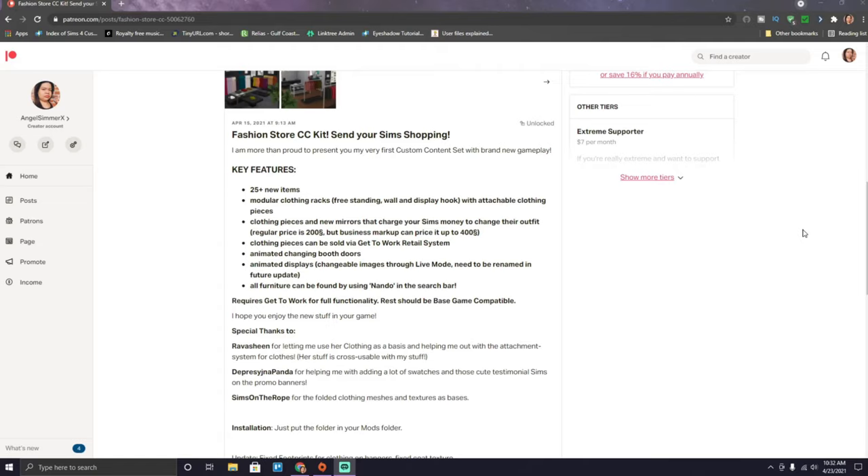It also includes new mirrors that charge your Sims money to change their outfit. Regular price is 200 Simoleons, but businesses can mark it up to 400 Simoleons. Clothing pieces can be sold via the Get to Work retail system, with animated changing booth doors and animated displays with changeable images through live mode. All furniture can be found by searching 'Nando' in the search bar. Requires Get to Work; the rest should be base game compatible.